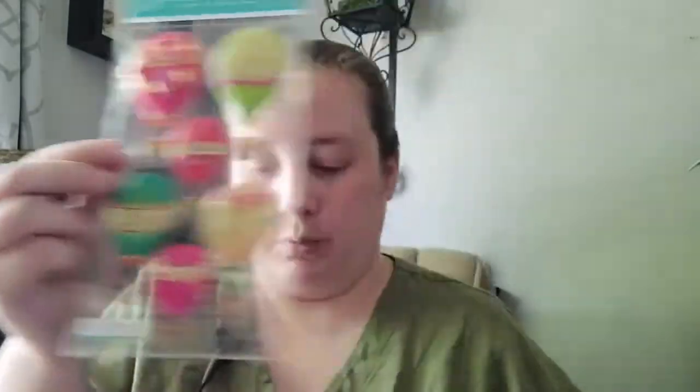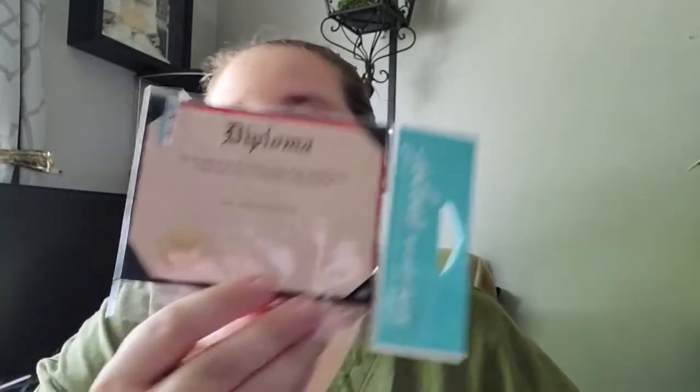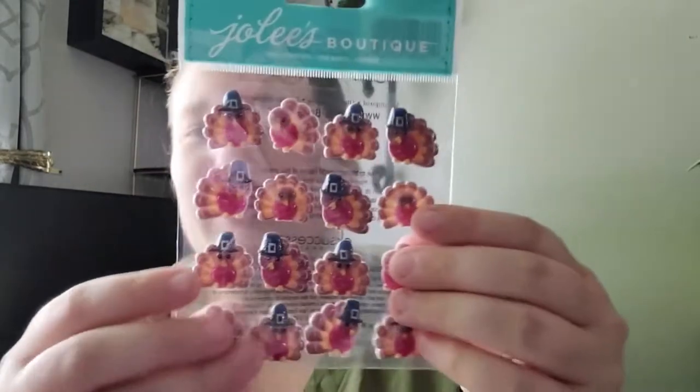Then I found these beautiful hot air balloons - I thought those were gorgeous. And if you didn't know, I actually graduated with my bachelor's degree in creative writing this past April, so I also picked up some graduation stickers because I want to do a graduation scrapbook. I also found this little diploma sticker that is so darling - you can actually write on the lines to personalize it. Then I found these cloud stickers that look textured like felt, and some really adorable 3D turkey bubble stickers.